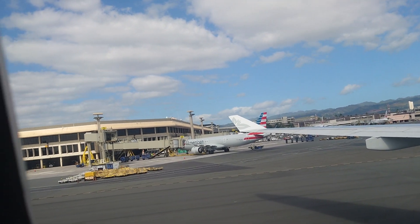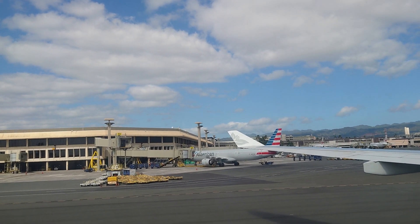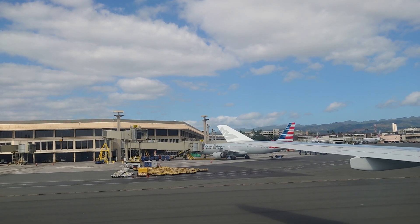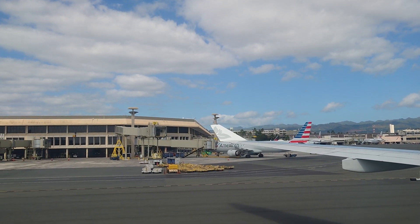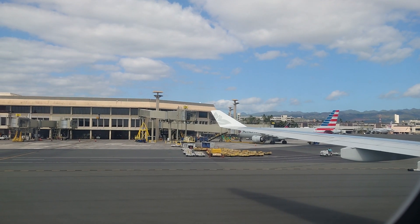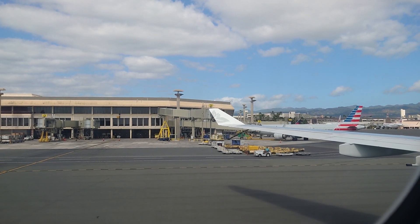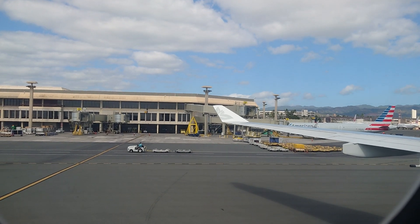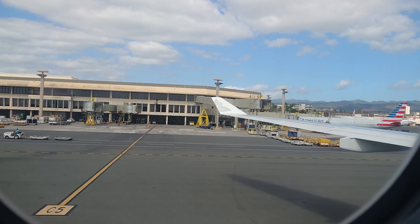The cabin safety card is located in your seat pocket ahead of you — please review this important safety information. We ask for your help in preparing the cabin for departure. Please check to see that your seat belt is securely fastened, your tray table is closed and locked, and your seat back is in its full upright position. Make sure your headrests and video monitors are in the stowed position, and your carry-ons are properly stowed completely beneath the seat in front of you or in the overhead compartment.